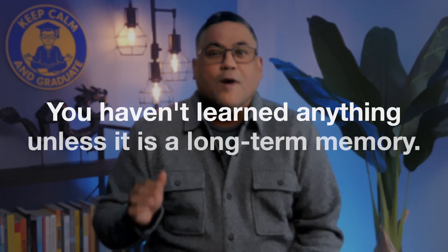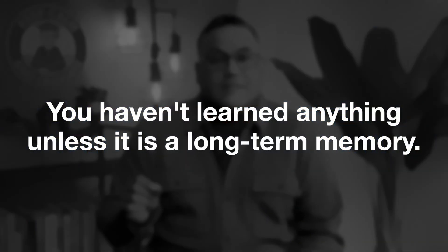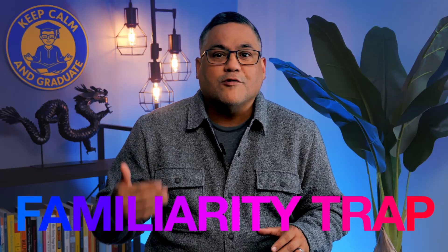It's important to understand that you haven't learned anything unless it's a long-term memory. When you're using a shallow processing technique like repetition studying, it builds a false sense of confidence. You often think you know the material because you're looking at something that prompts your memory — so you don't really know it. That knowledge is in short-term memory, and when you get to the exam, you'll find you're just familiar with the material and can't retrieve it when you need it.